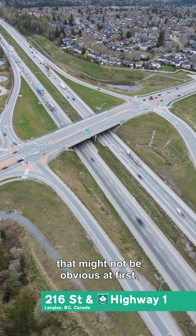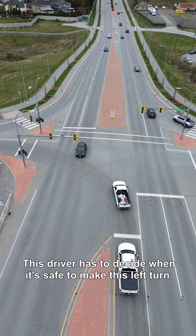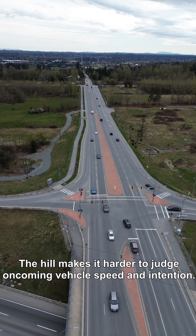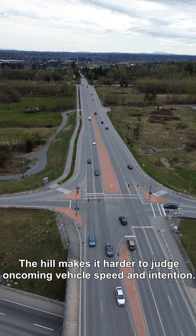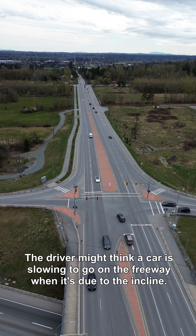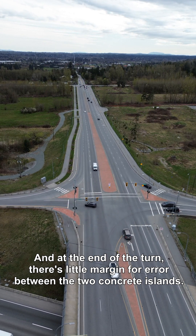This interchange has a problem that might not be obvious at first. This driver has to decide when it's safe to make this left turn. Left turns at this intersection are up to the driver's discretion after a priority signal. The hill makes it harder to judge oncoming vehicle speed and intention — the driver might think a car is slowing to go on the freeway when it's actually due to the incline. And at the end of the turn, there's little margin for error between the two concrete islands.